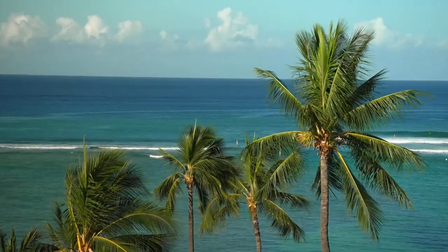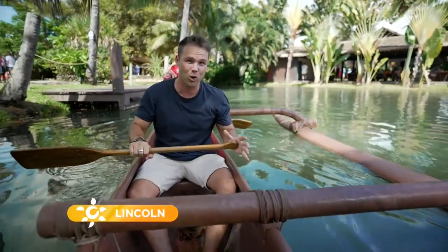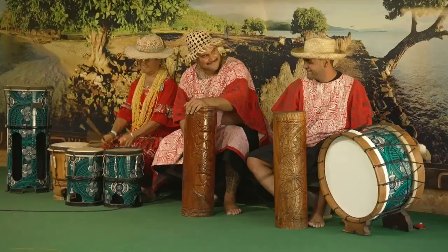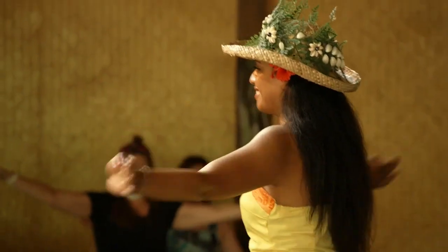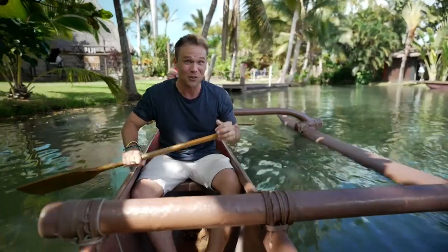As if it wasn't enough coming to holiday in Hawaii, I found somewhere where you can experience true Polynesian culture all in one place — without having to check out Tahiti, Fiji, or Samoa separately. This place has it all.